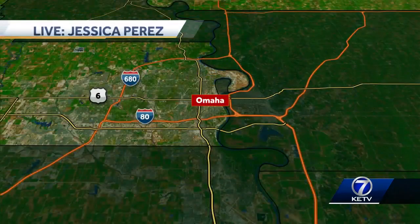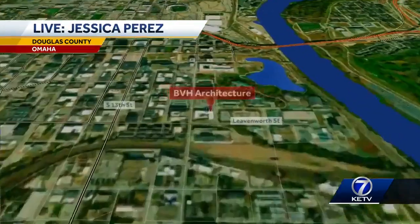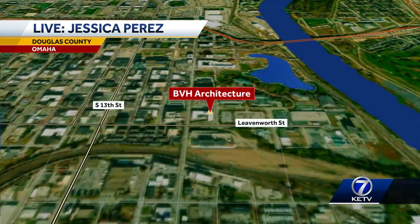Thank you, Caitlin. For one weekend only, hidden gems in the metro are open to the public for a free behind-the-scenes look. This includes different museums in Omaha, in Council Bluffs, sacred spaces, and different local organizations. Our reporter Jessica Perez joins us live from one of those locations this morning.